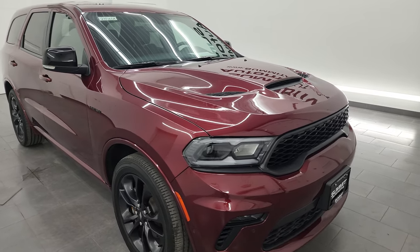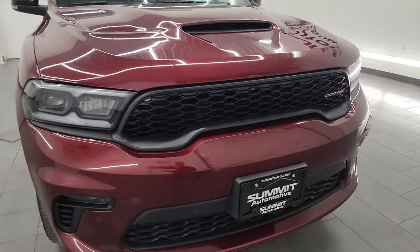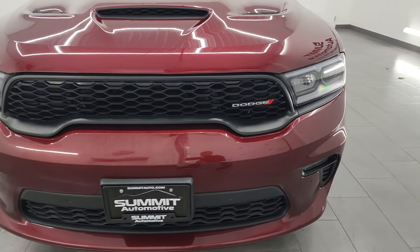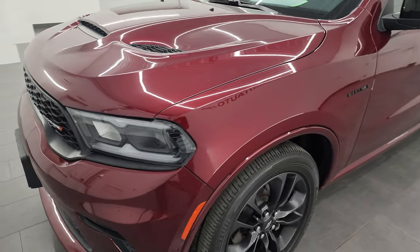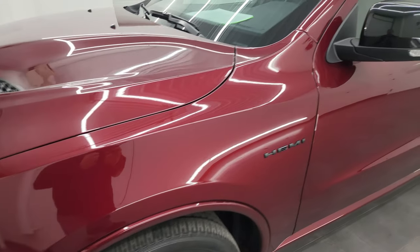Very clean all the way around. In this video, I'm going to go all the way around inside, go under the hood, start it up, take a look at everything, show you all the options, and give you the most accurate representation that I can of the vehicle.